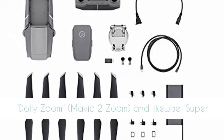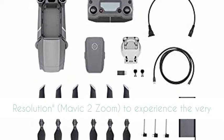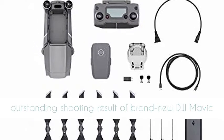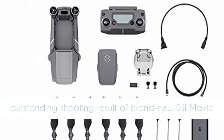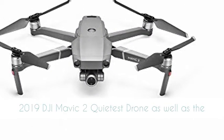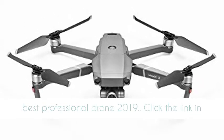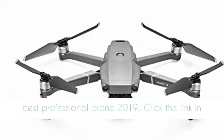you can make use of new features such as hyperlapse, dolly zoom, Mavic 2 zoom, and super resolution to experience the outstanding shooting results of the DJI Mavic 2 — the quietest and best professional drone of 2019.